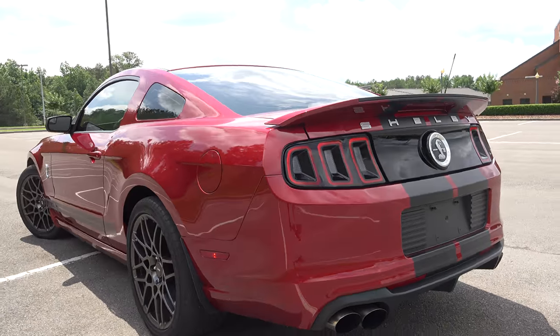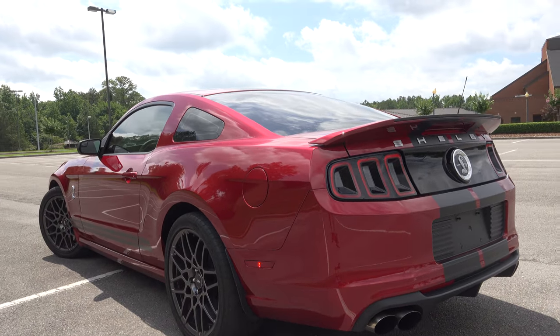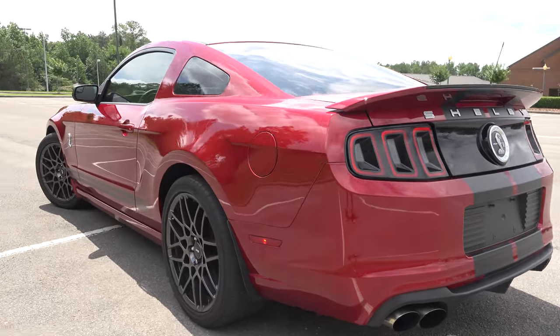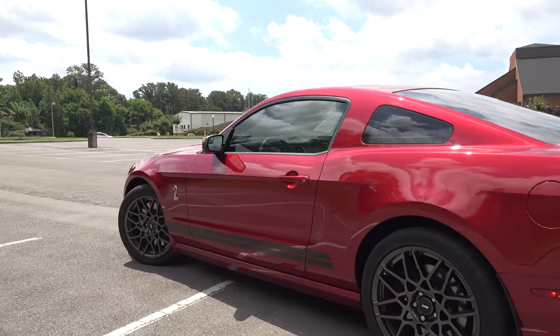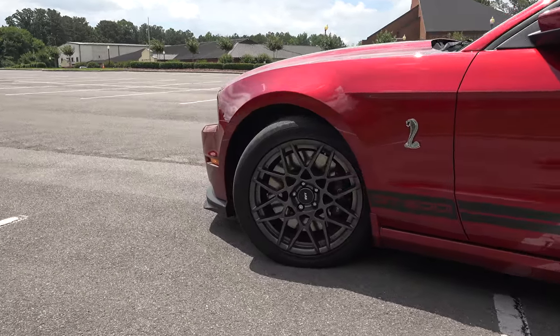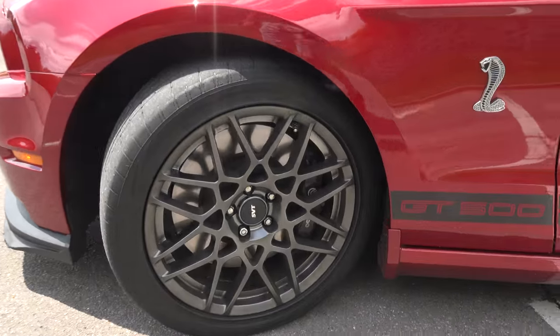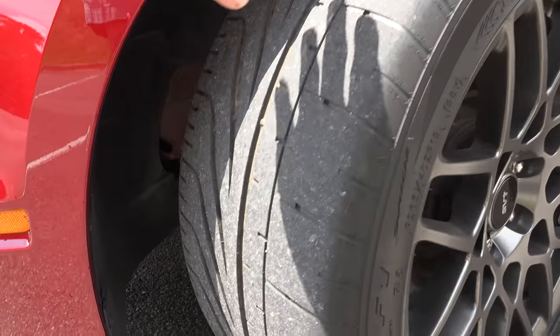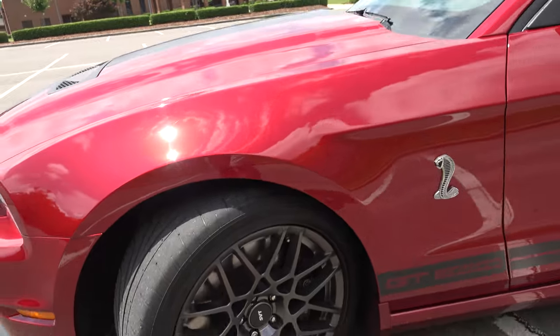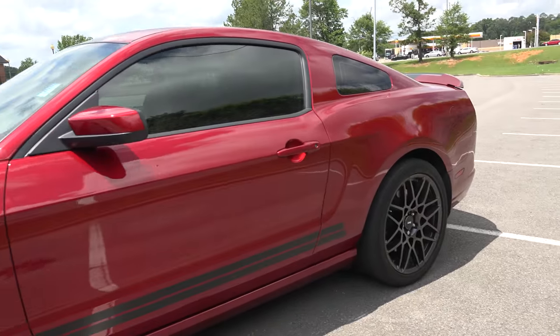This thing is in like-new condition, barely even been driven. It has a real deep, aggressive tone to the exhaust. Looking down the side, you'll see Brembo disc brakes all the way around, SVT wheels, and Goodyear Eagle F1 tires — a staggered set with 19s in the front and 20s in the rear, so that's just something to keep in mind.